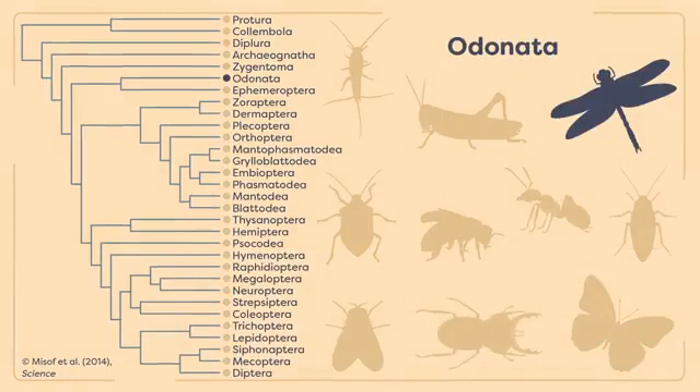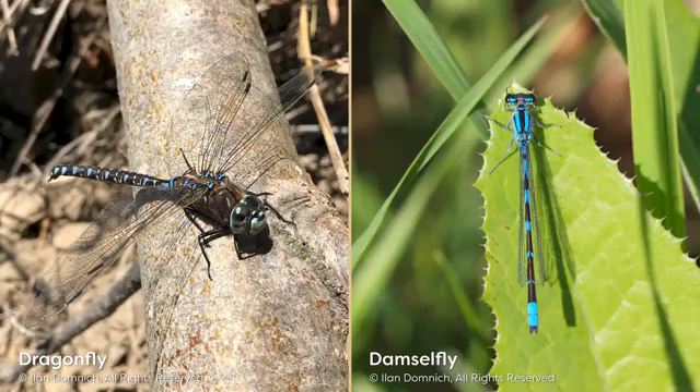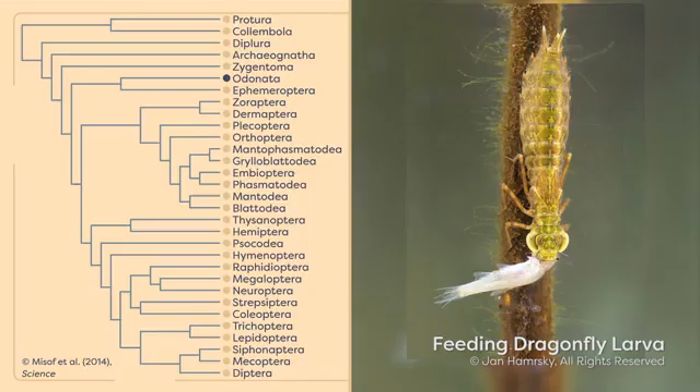Let's start with the order Odonata, a group of predatory insects that includes dragonflies and damselflies. The Odonata is one of the oldest orders in the class Insecta, with the earliest specimens known from over 300 million years ago in the Carboniferous Period. There are approximately 6,000 species of Odonates in the world today. Adults have long abdomens, small antennae, large eyes, and four powerful membranous wings that cannot be folded flat over the abdomen. Adult Odonates are commonly found near bodies of water, as the juveniles, also known as naiads, are aquatic or semi-aquatic. Both adults and juveniles are voracious predators, and some naiads can even consume small fish.